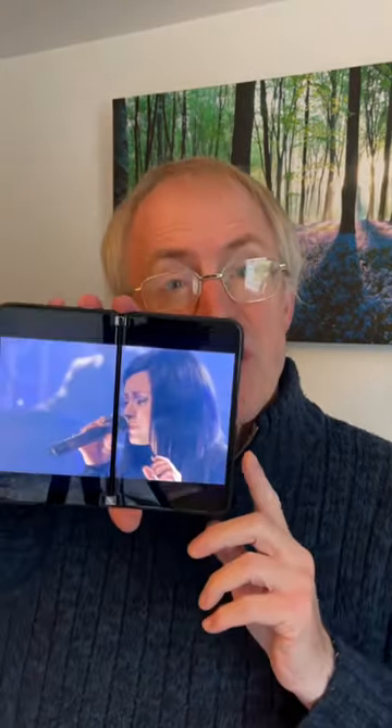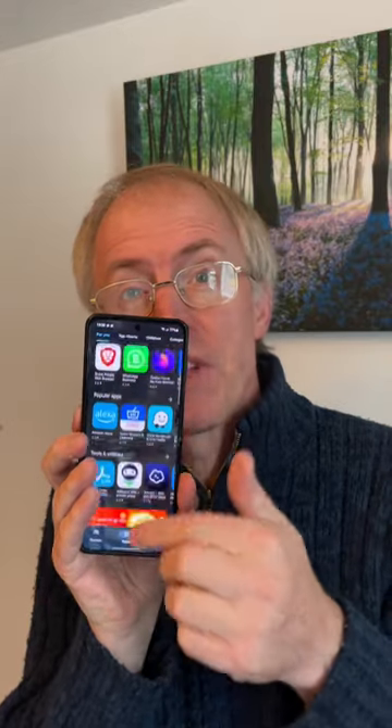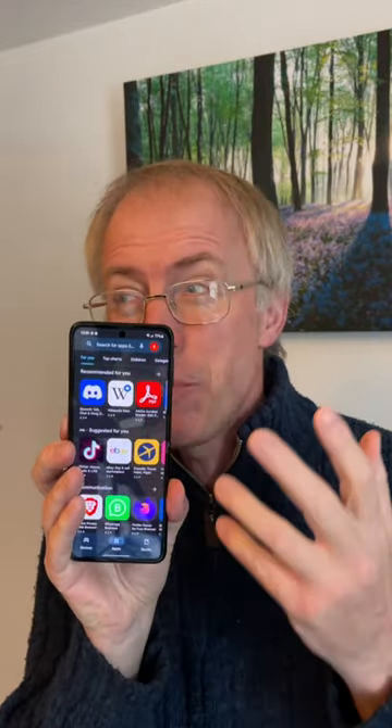Now both have disadvantages: a spanned larger glass surface which is interrupted by a gap, or a display made from flexible material that will, whatever Samsung says, give up on you at some point in the next two to four years.